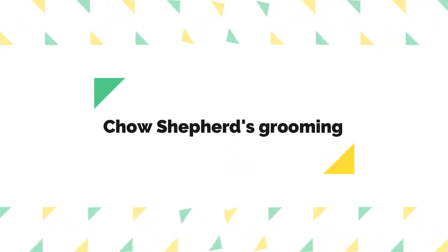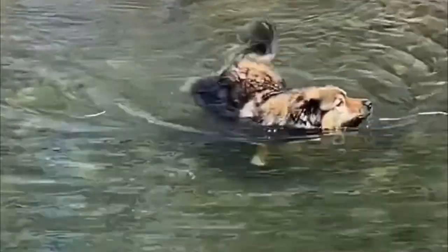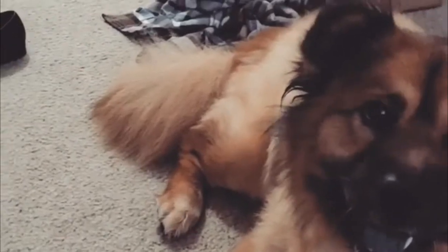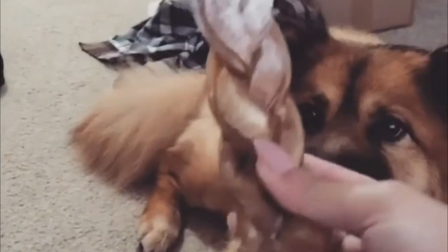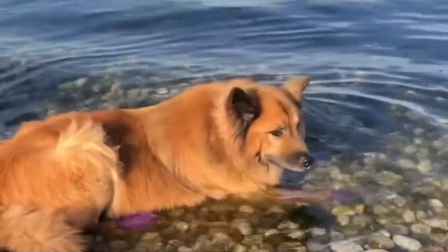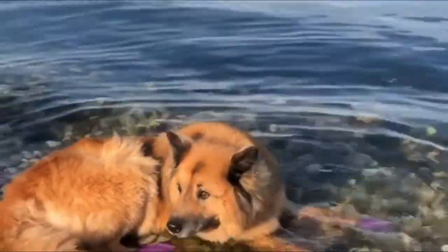Chow Shepherds descend from two heavily shedding parents, so their coats will require much care. Regular daily brushing and extra brushing during shedding season with a de-shedding brush may be needed. The Chow Shepherd's double coat also helps to keep them cool during hot summer months.